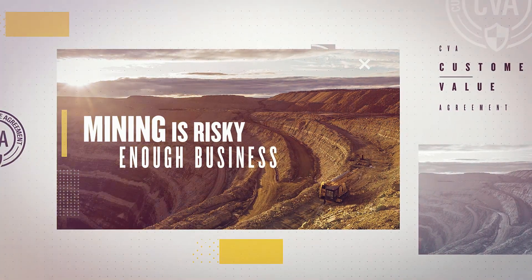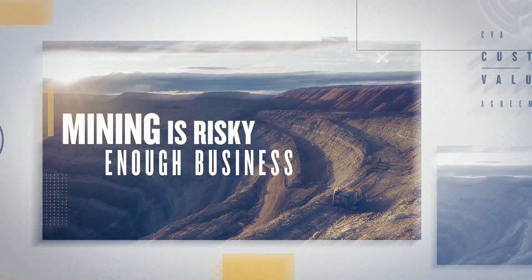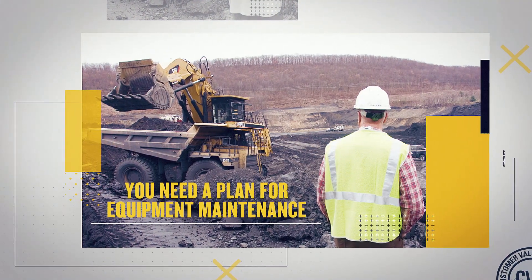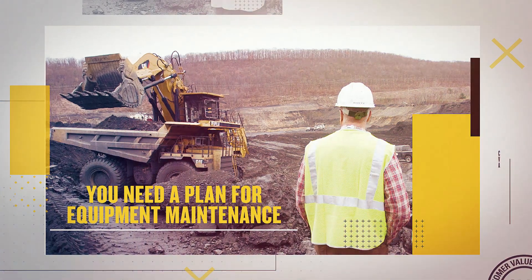Mining is risky enough business without having to worry about unplanned fleet downtime. That's why you need a smart plan for equipment maintenance — one that ensures you always have the right service on time, every time. That's a CVA.